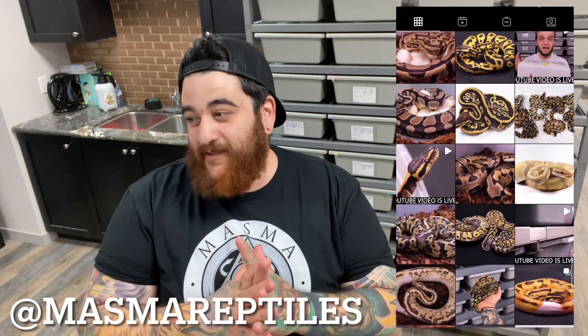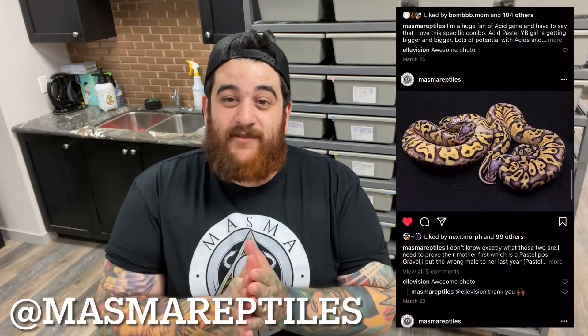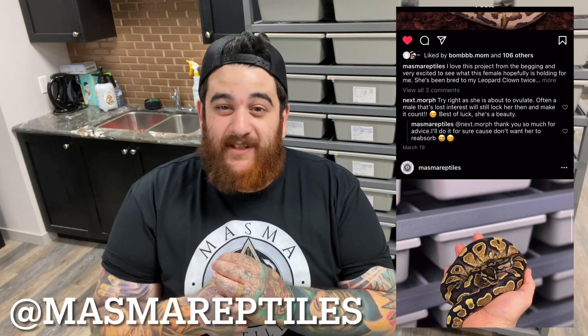Before we jump into it I want to give a huge shout out to Nazar from Mazma Reptiles — just an awesome guy. If you haven't checked him out yet, definitely go check him out on Instagram and his YouTube channel, which is absolutely amazing. He has really top quality videos and his collection is absolutely outstanding. He's going to be producing some crazy stuff coming pretty quick, so make sure you're taking a peek at his YouTube as well. Huge shout out to Nazar from Mazma Reptiles, but without further ado let's jump into the video.